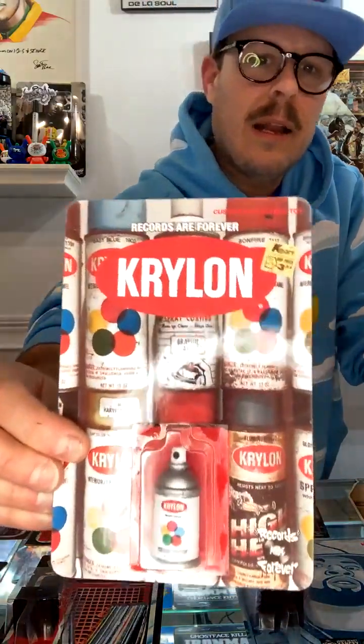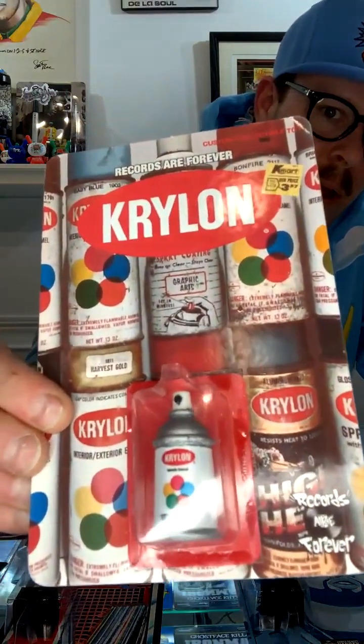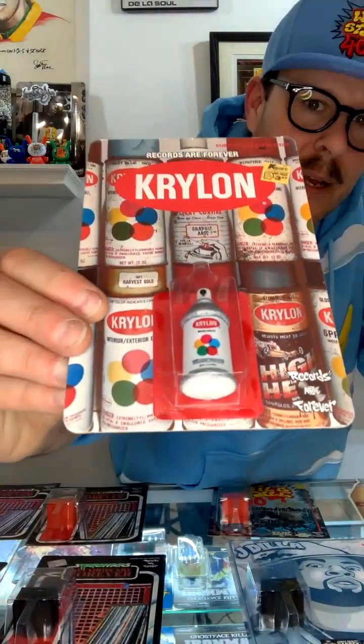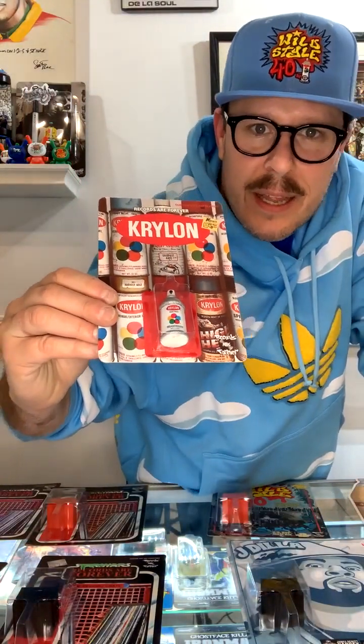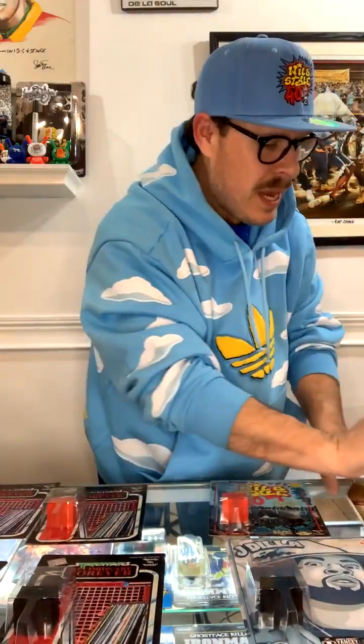You are not a graffiti head unless you got a Krylon can. He sells these Krylon cans — these are all hand-painted, 3D-printed art pieces. These are really, really special pieces. There are only a few of these left in stock, so make sure to get those now.